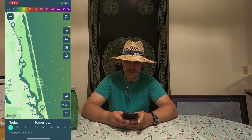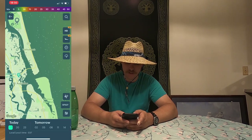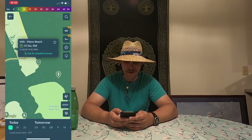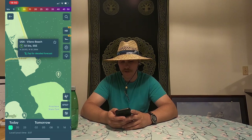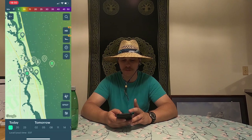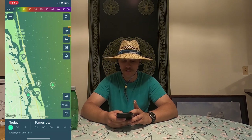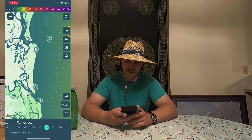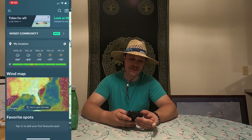The second app is called Windy. This is super helpful because it'll show you how windy it is at a specific location. If I wanted to go to Vilano, I can see it's about five knots out of the south-southeast. This is super important because it helps you decide where's a good place to fish if it's going to be super windy. Scrolling out, I can see all along the East Coast it's looking pretty good, and I can also check how windy it's going to be the next couple of days predictively.